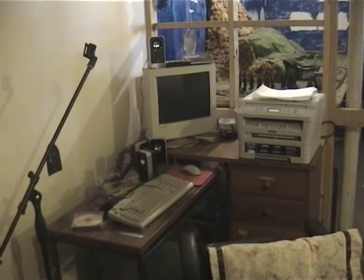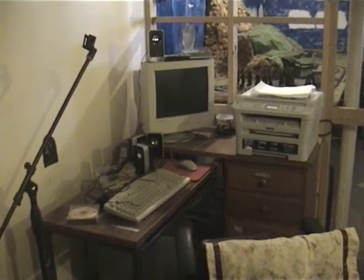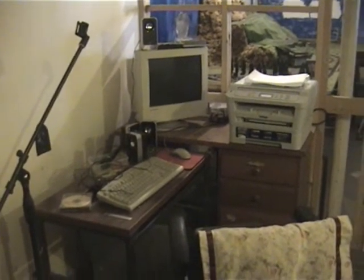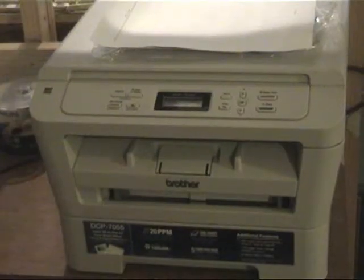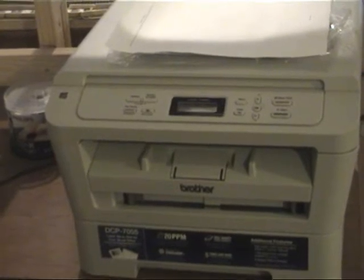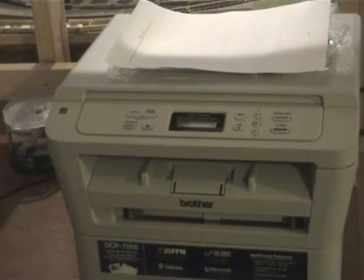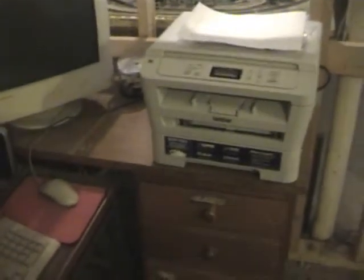I'm typing downstairs sometimes, but mostly I'm typing upstairs in my bedroom. This printer has a brand name called Brother, and the model number is DCP-7055.